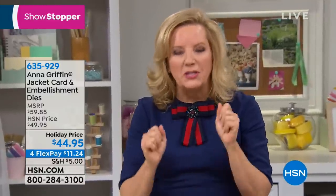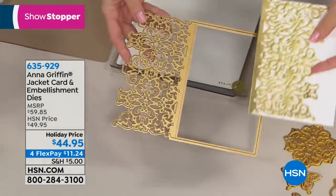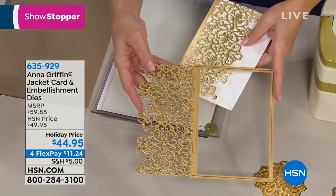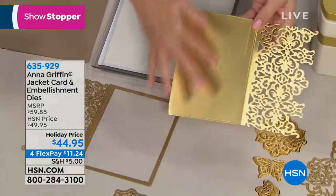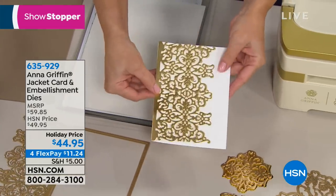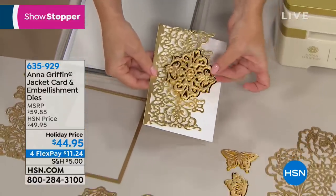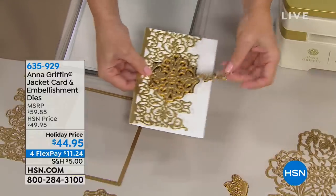You're getting 15 dies, but you're getting two jacket dies. What is a jacket die? It's a die that's going to cut the entire card — it cuts out the card and embosses the front. You get the back of the card and a fold-over — that's the jacket part. Then we've given you the dies to embellish the jacket. Large and in charge.